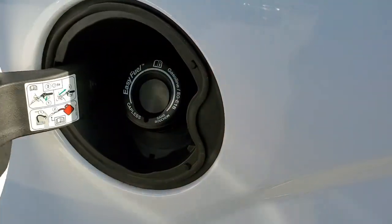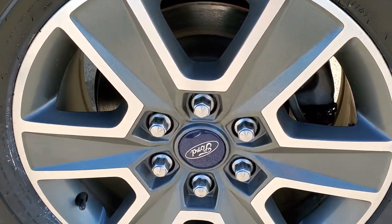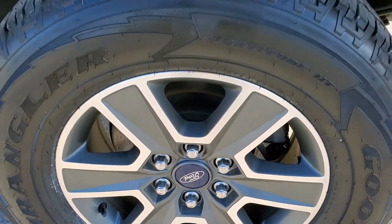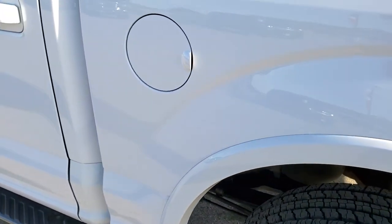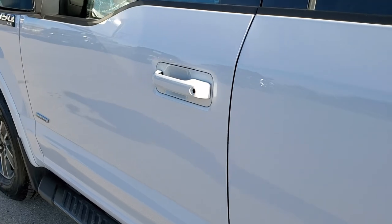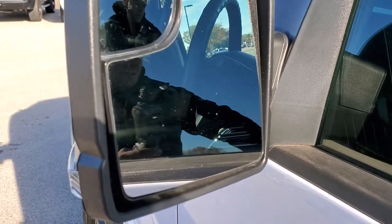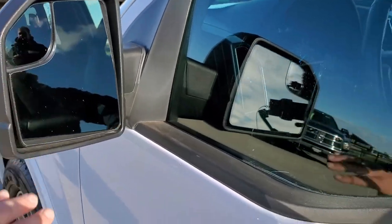It does have the capless fuel fill, which is a really nice feature — you never get gas on your hands. And the back room, for full disclosure, is in excellent shape. Down the rest of the side of the truck, I didn't see any dents or dings in the doors. It does have the driver's side door code entry. Power mirrors with built-in directional signals, and driver's side and passenger side blind spot mirrors.